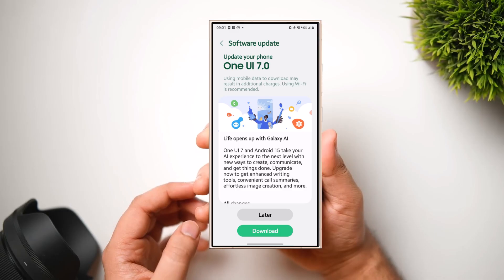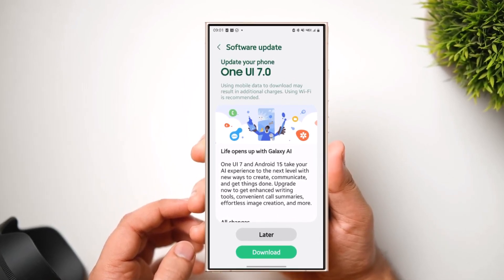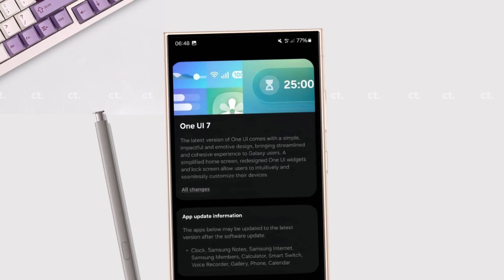So, is your device on the list? This rollout plan shows Samsung's ongoing commitment to longer software support — even mid-range and older flagships are getting Android 15. If you're in Germany or nearby, keep an eye out for that update notification.